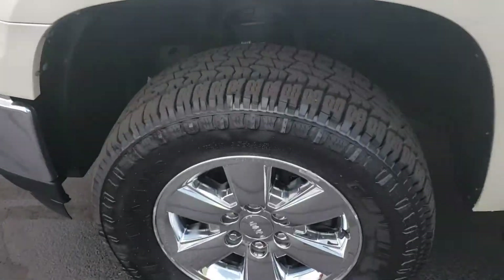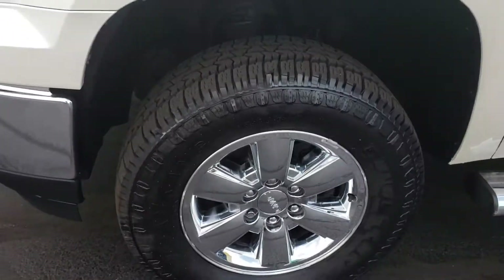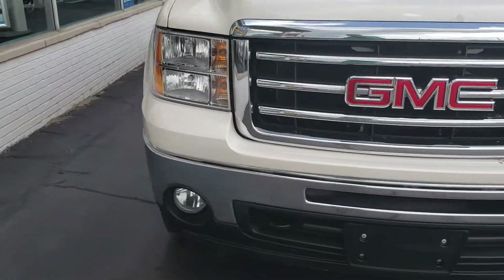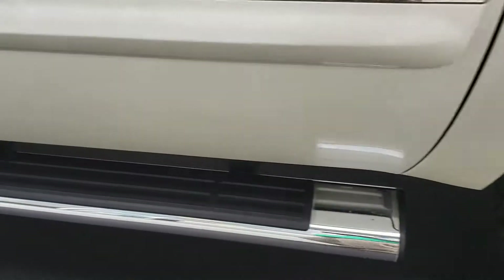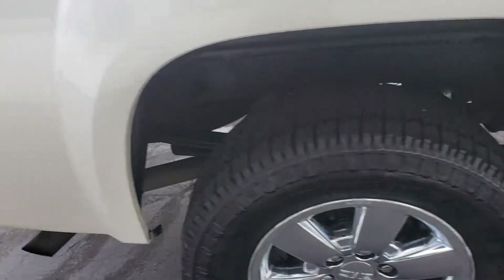It's a Kodiak. It's got brand new tires. Very nice. Body's in really good shape for a 2013. I like the color — not all rusted out. Really good shape.